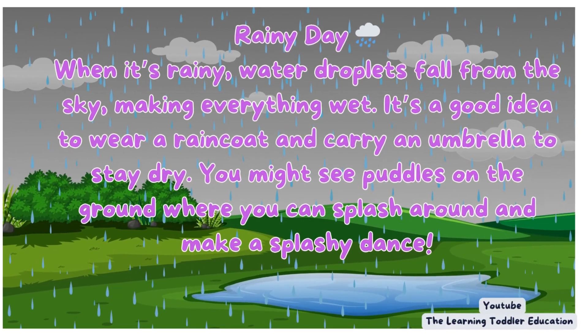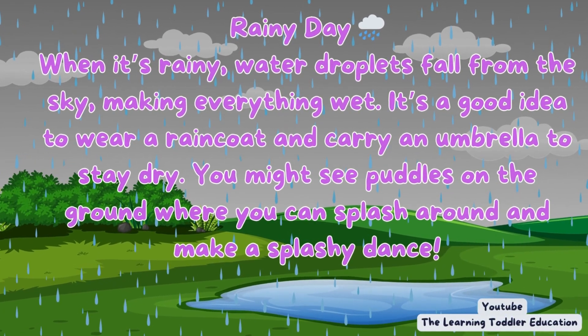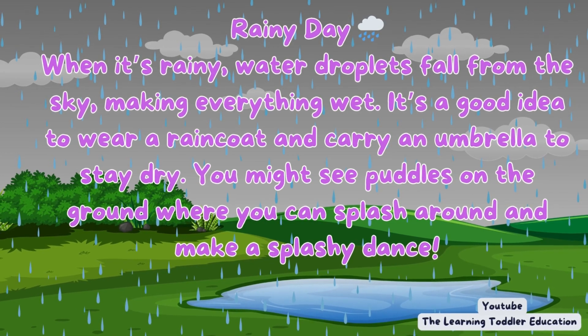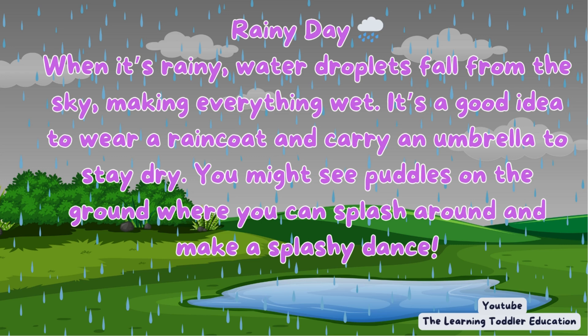Rainy day. When it's rainy, water droplets fall from the sky, making everything wet. It's a good idea to wear a raincoat and carry an umbrella to stay dry. You might see puddles on the ground where you can splash around and make a splashy dance.